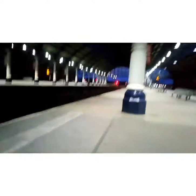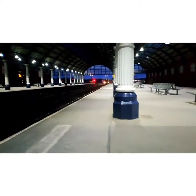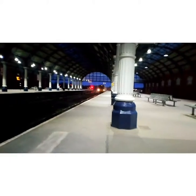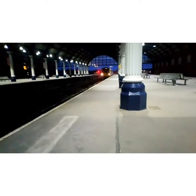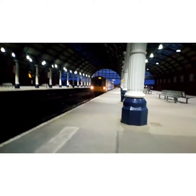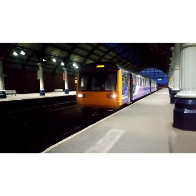This is platform one, I've just noticed. And that's coming in on platform three — that's 142086 for Northern.